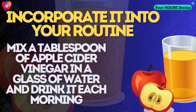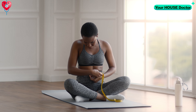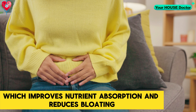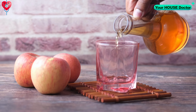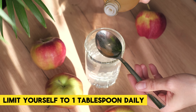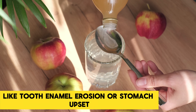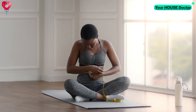You can incorporate it into your routine. Simply mix a tablespoon of apple cider vinegar in a glass of water and drink it each morning. This not only supports weight loss, but also enhances digestion by increasing stomach acidity, which improves nutrient absorption and reduces bloating. Opt for organic, unfiltered to gain probiotic benefits from the mother apple cider vinegar, a cobweb-like substance rich in gut-friendly bacteria. Moderation is key — limit yourself to one tablespoon daily to avoid potential side effects like tooth enamel erosion or stomach upset. This small addition can make a significant difference in your health and waistline.